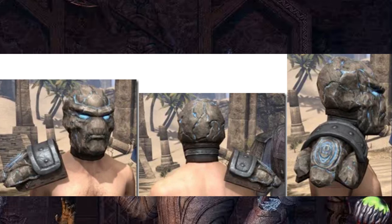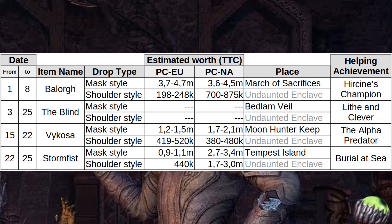And finally, Stormfist from Tempest Island. Pretty good price for a style from an easy to farm base game dungeon.